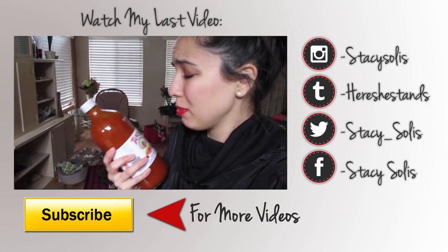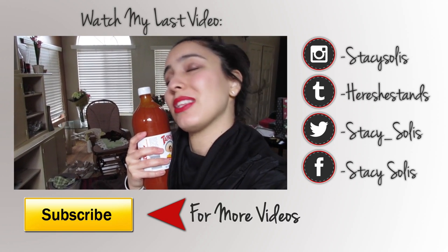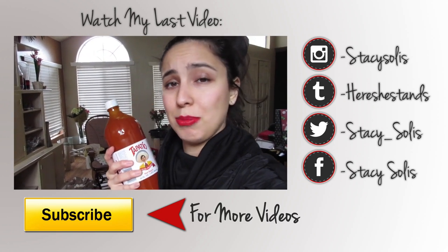I'm reunited with Tapatiu — the Tapatiu was such a good thing. Didn't have Salsa Picante for a long time, and my best friend just brought it. Thank you, Jess, for reuniting me with Tapatiu.